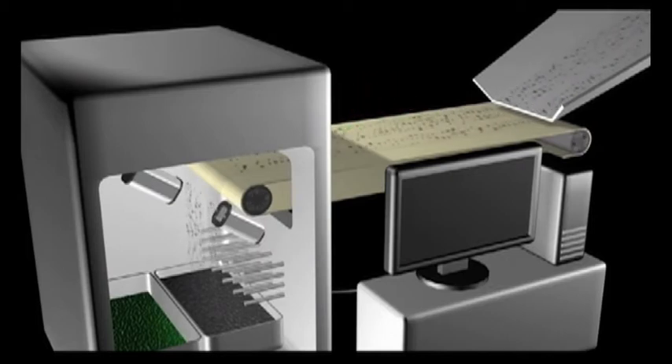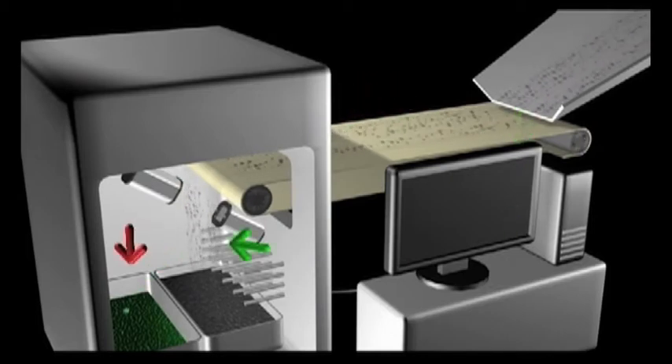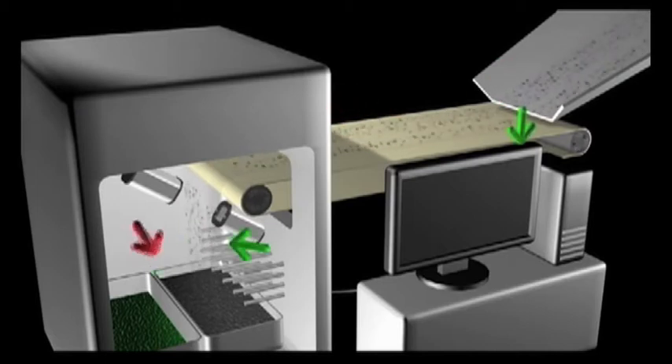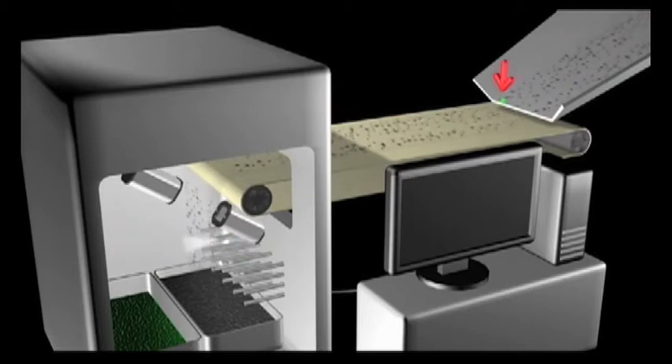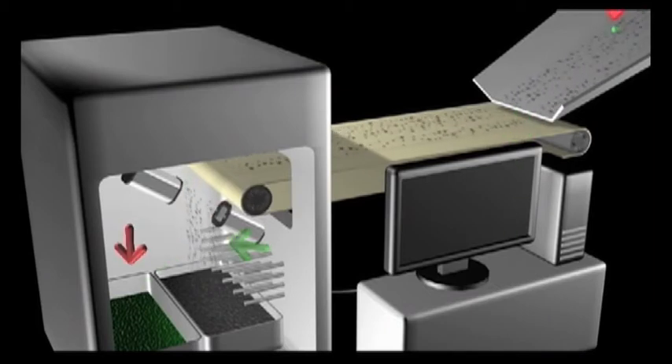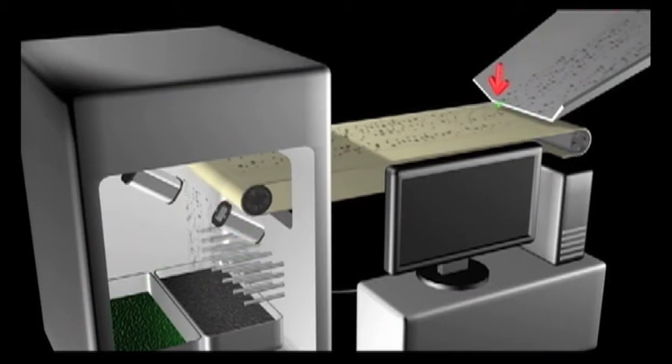CCD cameras recognize the emerald-bearing schist by color. It then triggers an air blast which removes the emerald-bearing schist onto a different conveyor belt, whereas the overburden continues on another conveyor belt. Thus you have the emerald-bearing schist separated from any overburden.